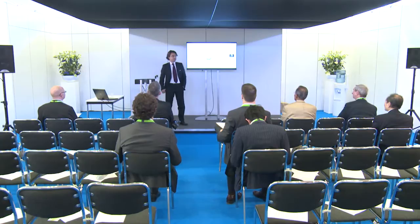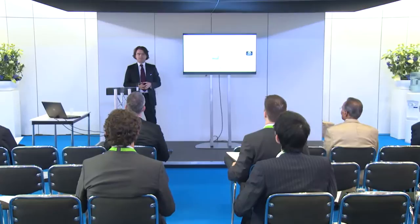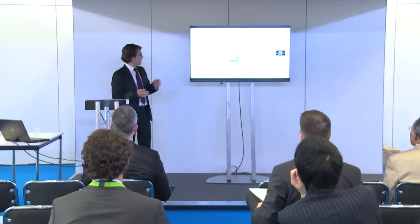Well, thank you everybody for showing up at the speakers corner this afternoon. I know we all have very busy schedules and it's nice to see you here. My name is Thomas Meyer. I'm Vice President Manufacturing in Bubendorf at Bachem, and I'll give you a short presentation on the synthetic manufacturing of glucagon.